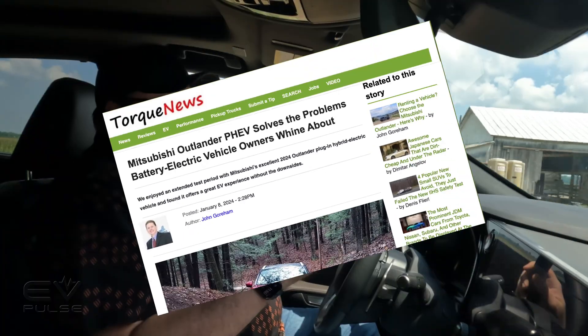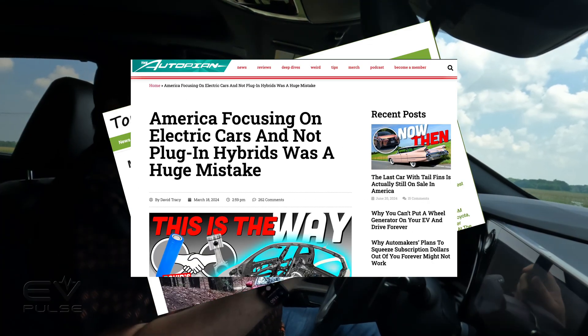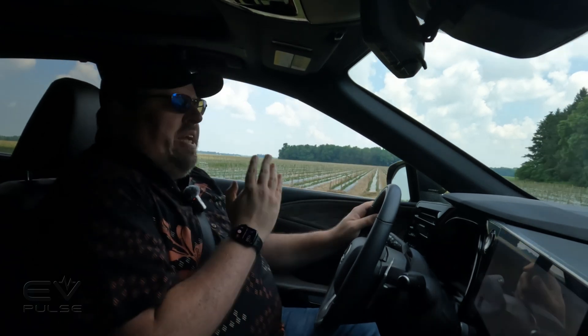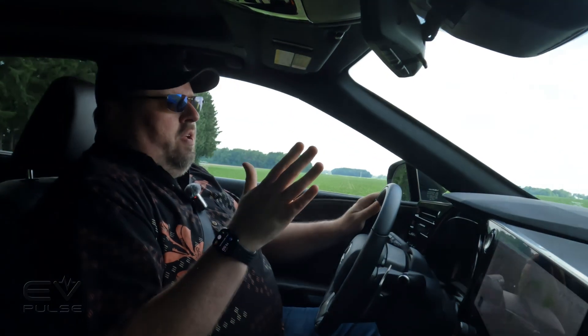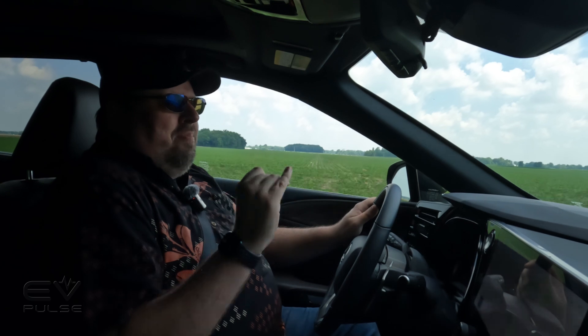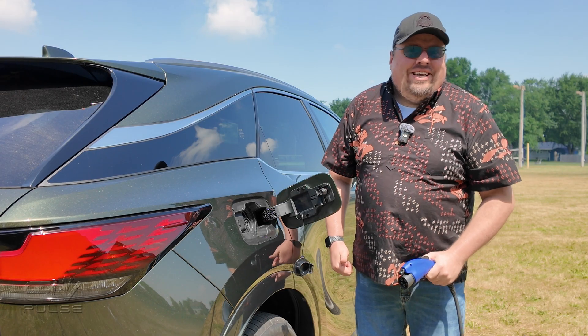If you believe everything you see on the internet, you'd think the plug-in hybrid electric vehicle is this ultimate, perfect transitionary thing to get you from gas to all electric — because you can drive in all electric mode, but then you have gas to get you the rest of the way. But there's one key thing a lot of people miss: you have to plug the thing in.